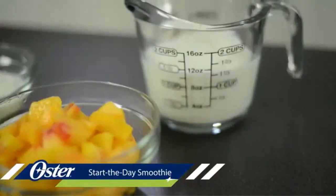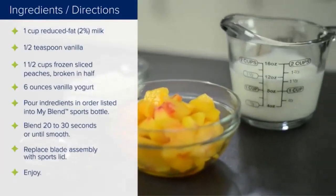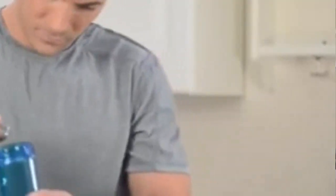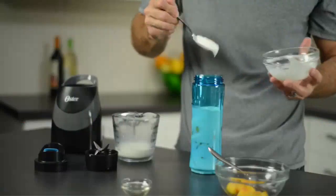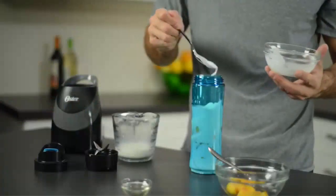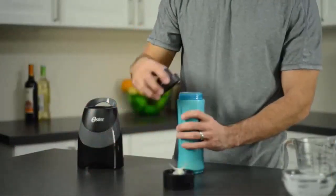Number three: the Oster BLSTPB Protein Shake Blender. Most people will love the stylish bottle with an included travel lid. While protein shakes may be a utilitarian nutrition choice, there's no reason why they should be served unattractively. This model is a push-to-blend machine, which gives you fine control over the final texture of your protein shake no matter what fruits, vegetables, or superfoods you add. This model is also quieter compared to most blenders, which makes it good for early morning shakes.